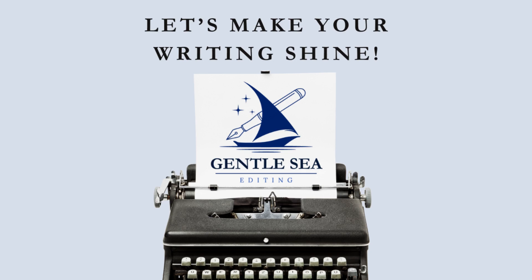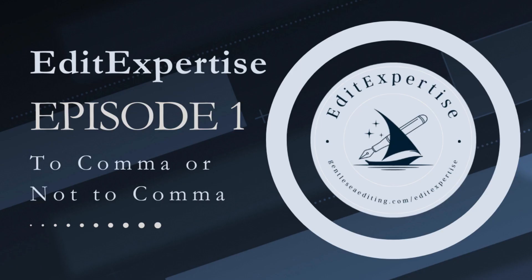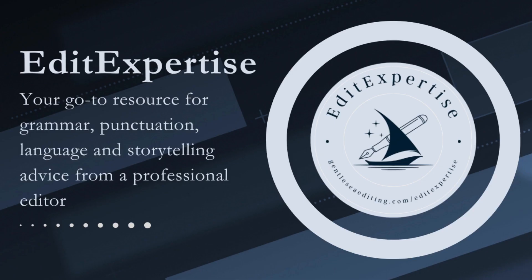This general rule also applies to imperative sentences — sentences that give the reader an instruction, make a request, or issue a command, in which the subject 'you' is not expressly stated but understood. For example: 'Help Queen Charlotte climb over the wall, or tell King George to spend time with her.' 'Buy two tickets to Barbie, and wait for me at the corner of Cornelia Street.' It also applies to questions, for example: 'Do we want to save Wallachia, or are we scared of Dracula?'